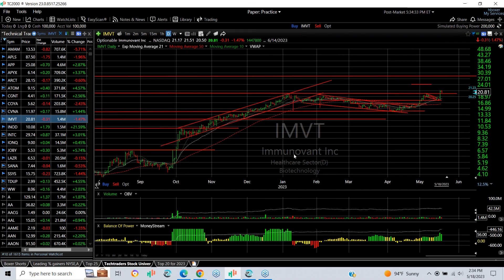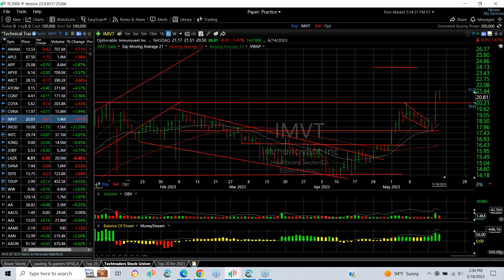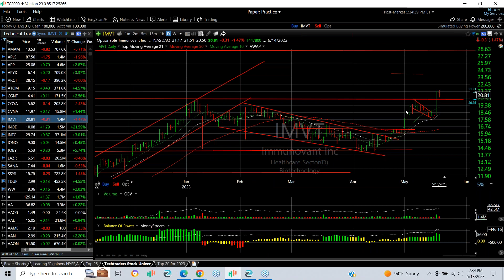MVT — one of the top picks of the year — still looking good. Broke out of the falling channel last February–March. You can see it ran back from under 14 to 21 today. The extension targets are 23.50–23.75 and then 28.